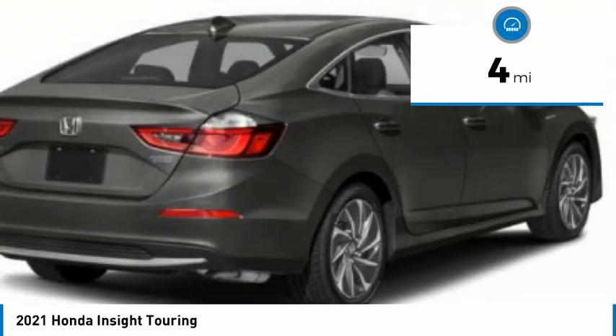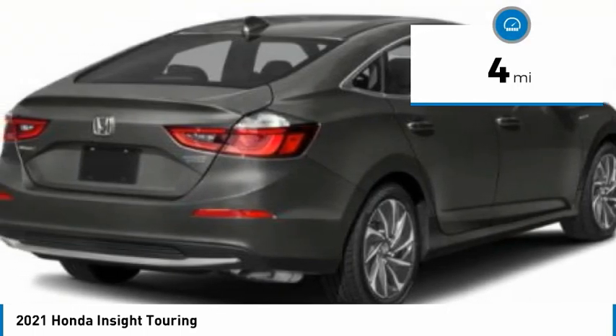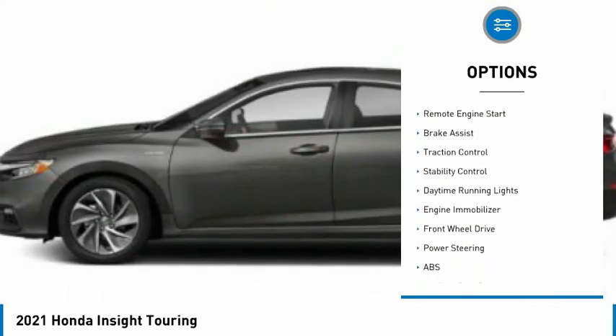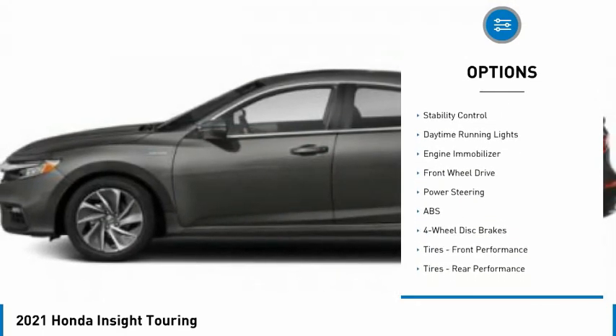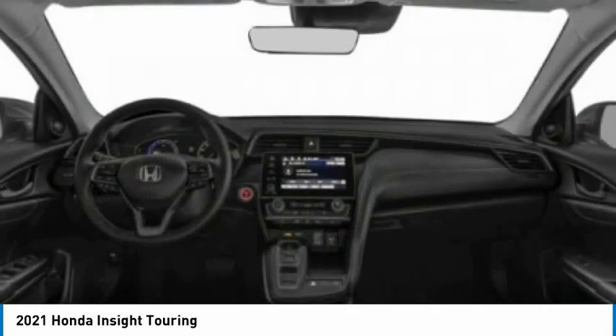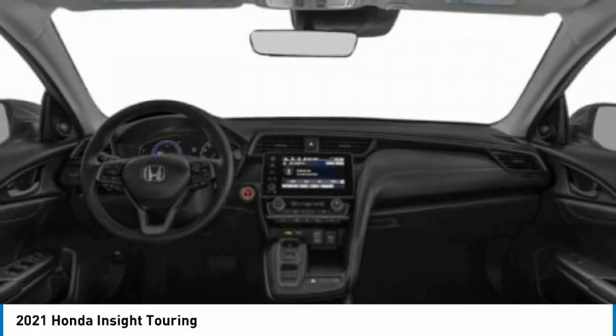This vehicle has less than 100 miles. Here are some of this vehicle's great options: tire pressure monitor, blind spot monitor, aided mirrors, aluminum wheels, remote engine start, brake assist, traction control, stability control, daytime running lights, engine immobilizer.